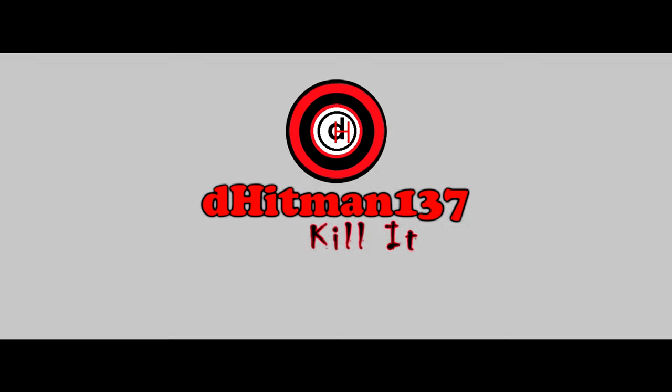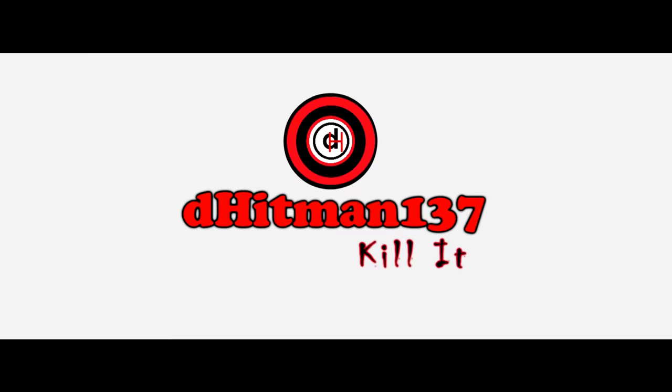Today on NBA Live Mobile, Tracy McGrady Review. What is good, Killer Squad? D-Hitman here back with another video. So if you guys didn't know already, I pulled a Tracy McGrady a few weeks ago, and today what we're going to be doing is a player review of Tracy McGrady.